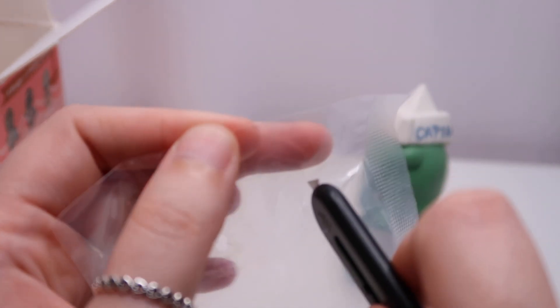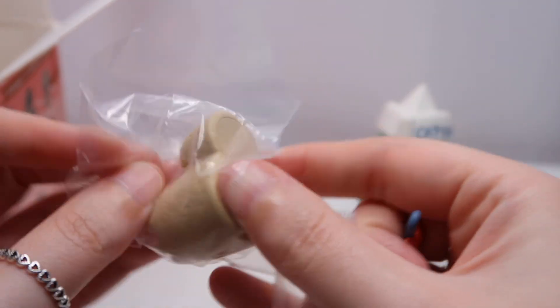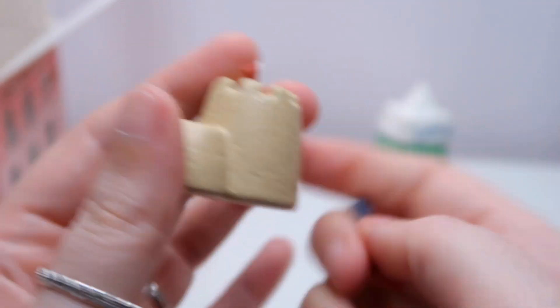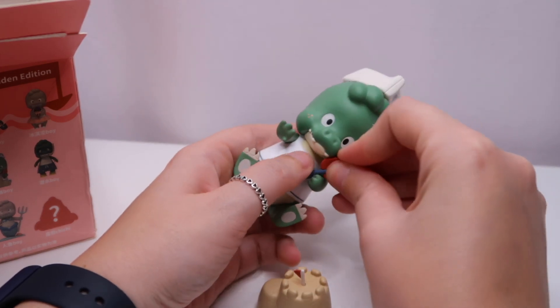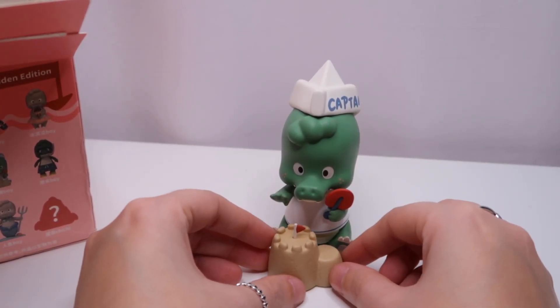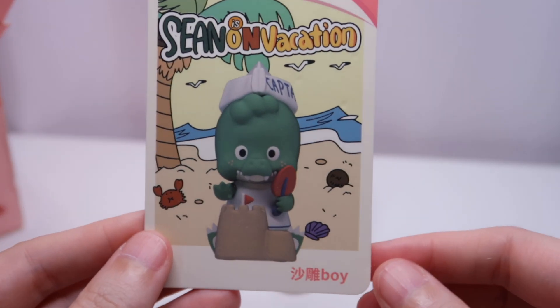Let's get these accessory bits out. We've got a little sandcastle with a little flag in it and it looks like we have a little spade. I think he can hold his spade — can he hold his spade? Yes, there we go! He holds his spade like so, and there is his little sandcastle. That's adorable! And if we get his card out — this is the card for him. There's the front and there's the back.